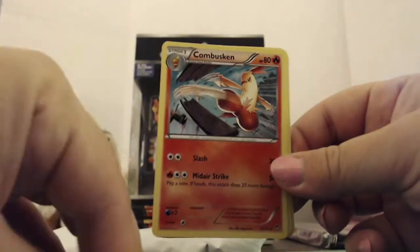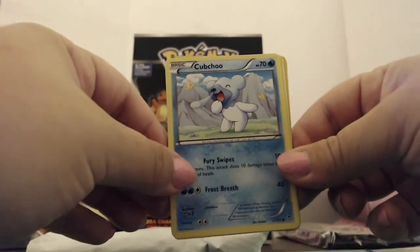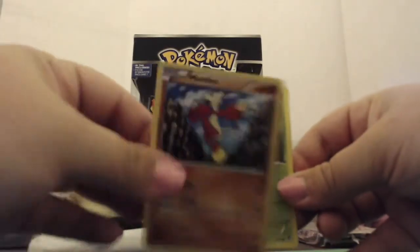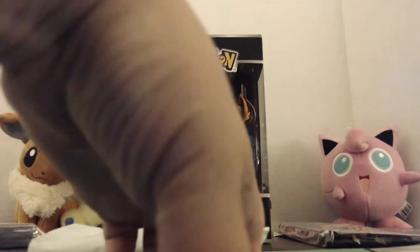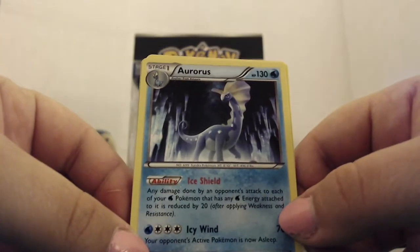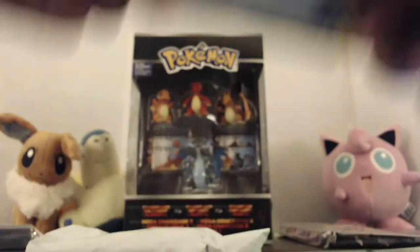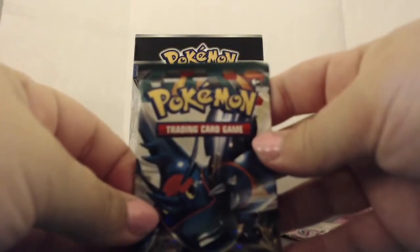Pack number two. Fighting Stadium, Kabuckey, Weepinbell, Cutiefly — he's adorable — Poliwag with those little Nicki Minaj-looking lips, Flabébé, Bunnelby, Bellsprout, reverse holo Skorupi, and non-holo Lapras for the rare. Lapras has Icy Shield — any damage to your Water Pokémon with Water Energy attached is reduced by 20 — and Icy Wind for 70 which puts the opponent's active Pokémon to sleep. So it's not a holo, but could potentially win you a battle. Not a poop stain like Electivire!